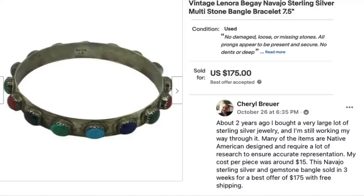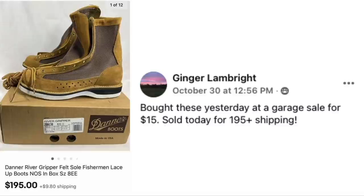Cheryl Brewer bought a very large lot of sterling silver jewelry about two years ago and is still working through it. Many items are Native American designed and require extensive research for accurate representation. Her cost per piece was around $15. This Navajo sterling silver and gemstone bangle sold in three weeks for best offer of $175 with free shipping.